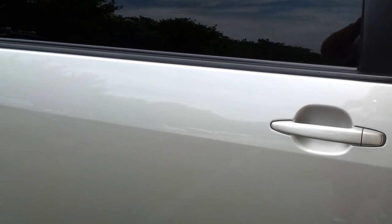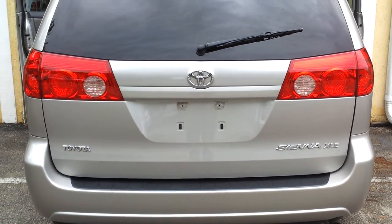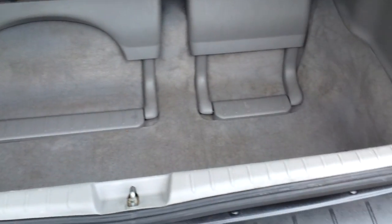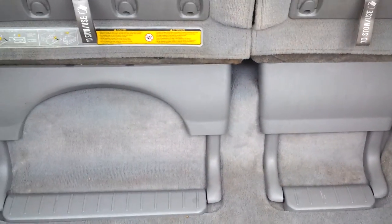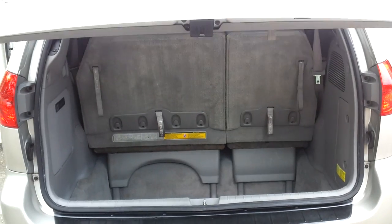Now we're taking a look at the cargo area in the back — it opens with full power. The cargo area looks clean and in great condition. This car is equipped with a JBL upgraded sound system. These seats actually fold into the ground to give you more cargo space. The rear door comes down with the remote — just press and hold the button — fully functional.